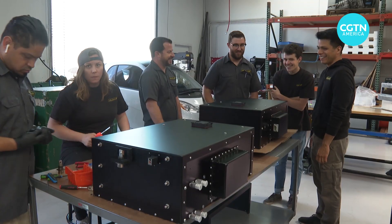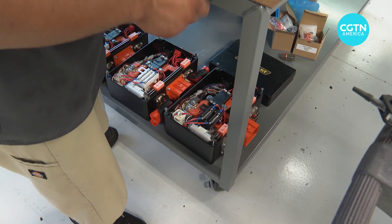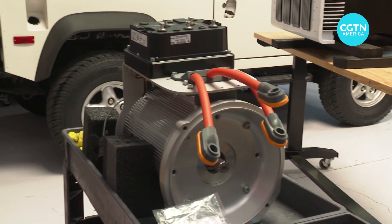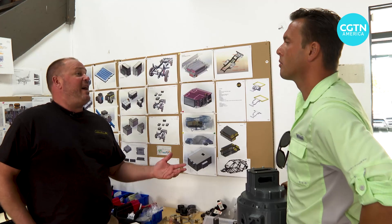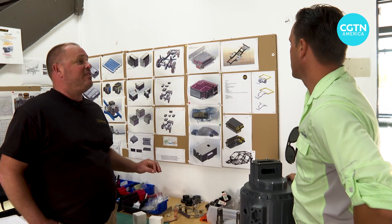A team of engineers works on building new models for electric motor blocks that include the engine, the battery, and all other components that an electric vehicle needs. Aside from fitting it all in a small space, getting the right weight balance is also key. There is a tremendous amount of studies done on where to place batteries in vehicles.